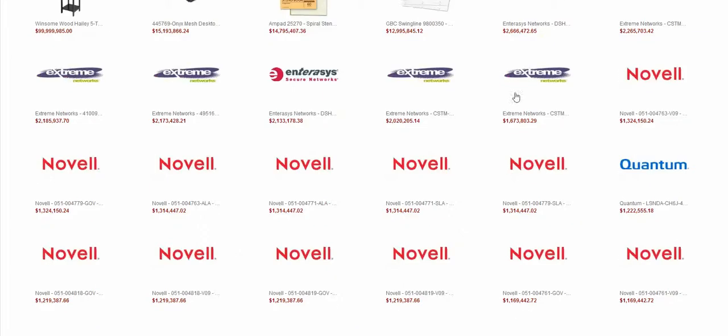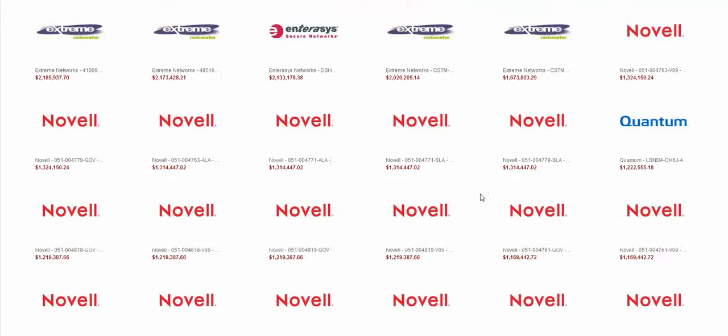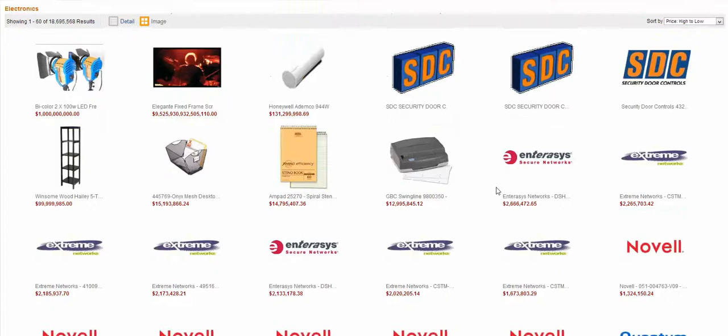I don't understand. So, this has been most expensive items on Amazon in the electronics category. I figured I'd post this video, I thought it was really funny. Bye guys, this has been Cam.